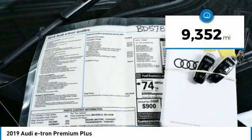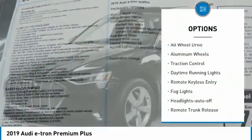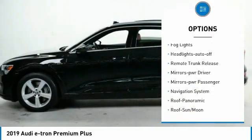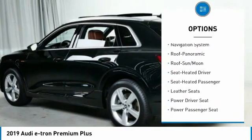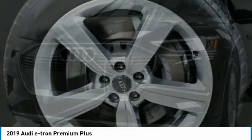This vehicle has less than 10,000 miles. Here are some of this vehicle's great options: all-wheel drive, aluminum wheels, traction control, daytime running lights, remote keyless entry, fog lights, headlights auto-off, remote trunk release, mirror memory, mirrors power passenger.